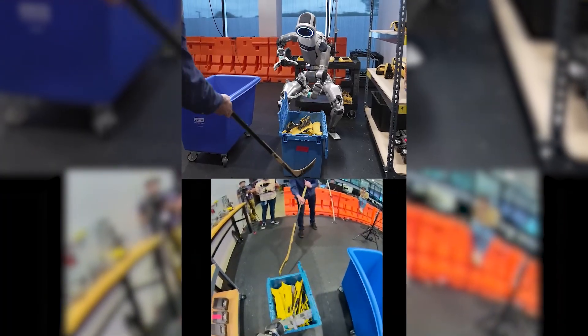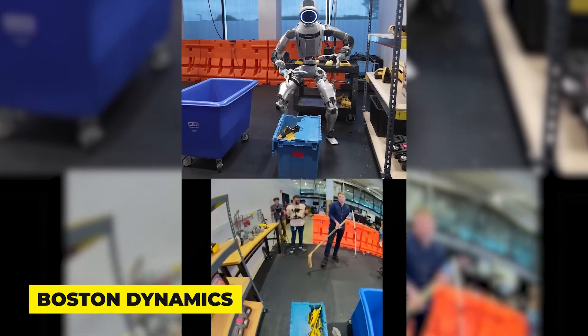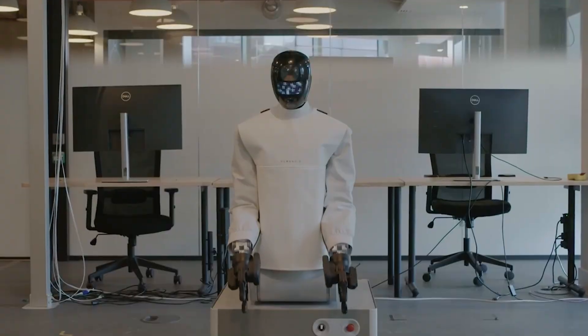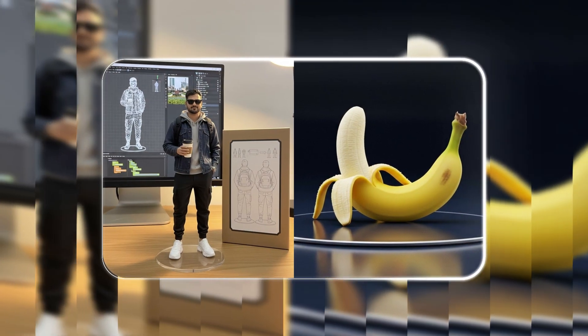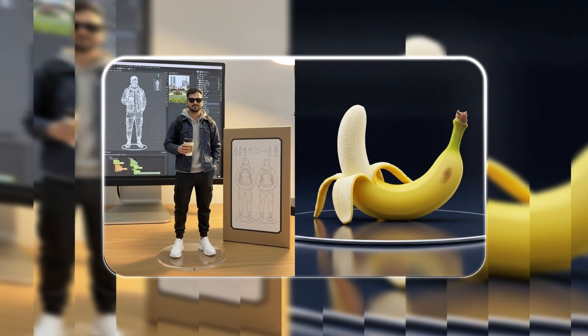Today we're also covering why Boston Dynamics' most boring video is actually their most groundbreaking, a humanoid built in just seven months, and why a viral AI trend got a little too personal for some people. It's a big episode — let's get into it.